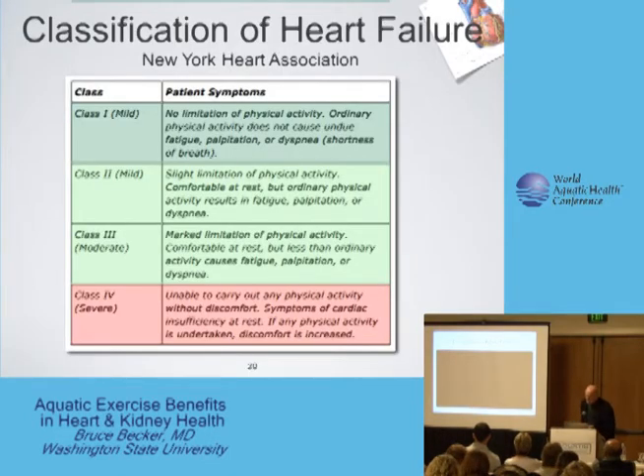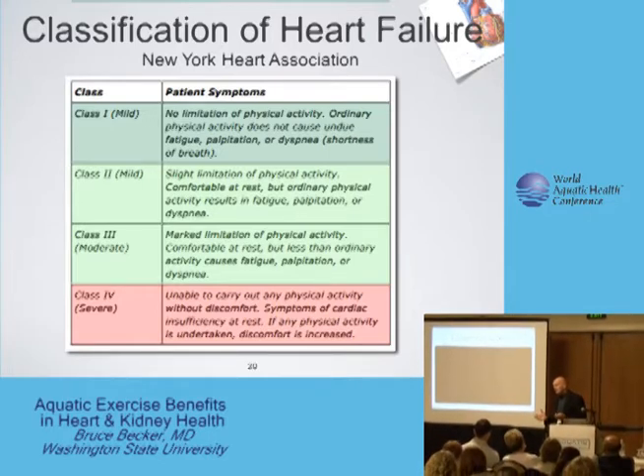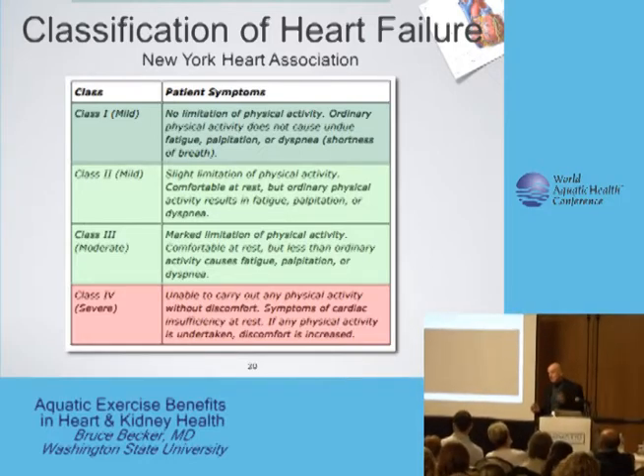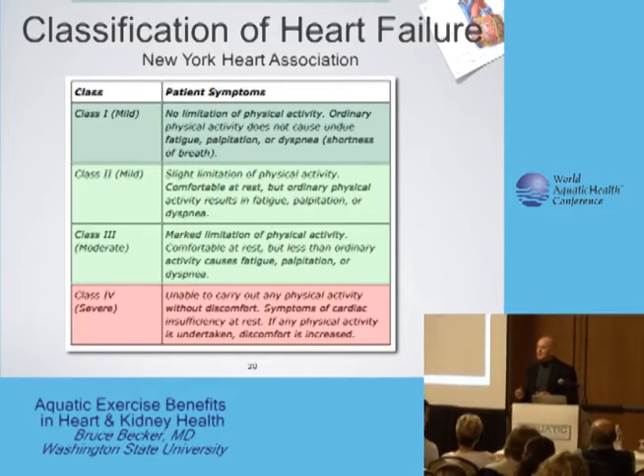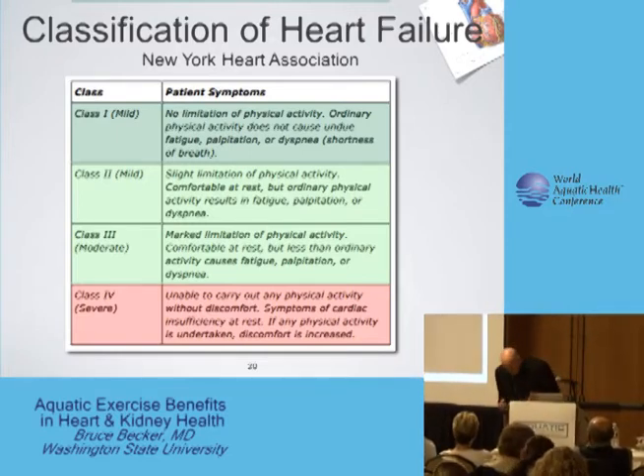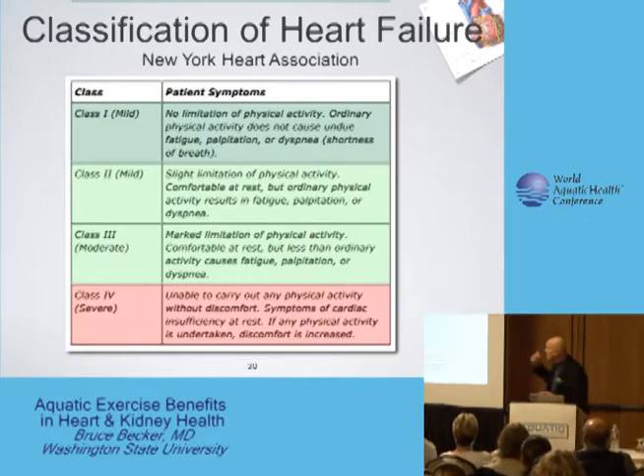One of the researchers looking into this started with the concept that the heart muscle simply was not effectively propelling blood through the system, and also knowing that immersion produces a decreased peripheral vascular resistance. He and his co-workers did something in a Japanese study that would be very difficult to replicate in the United States.